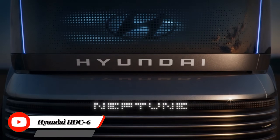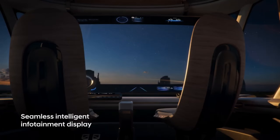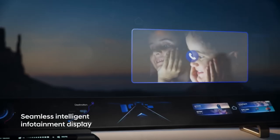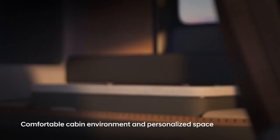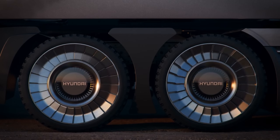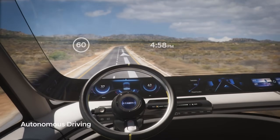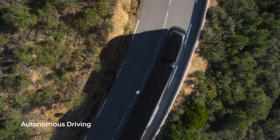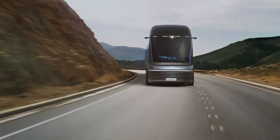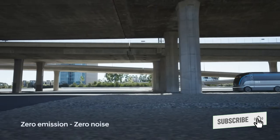Hyundai HTC 6 Neptune is a retro-futuristic fuel cell semi-truck heavy-duty concept that previews future use of a hydrogen powertrain. Hyundai revealed this Class 8 commercial truck concept inspired by the streamliner railway trains of the 1930s and 1940s. Hyundai debuted the HTC 6 Neptune at the 2019 North American Commercial Vehicle Show to introduce its commercial vehicles to the U.S. market and gauge the possibility of entering that market.